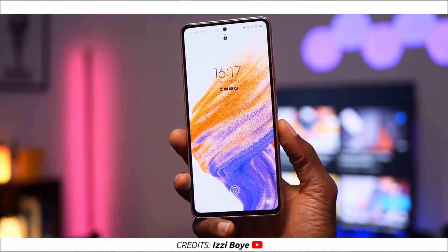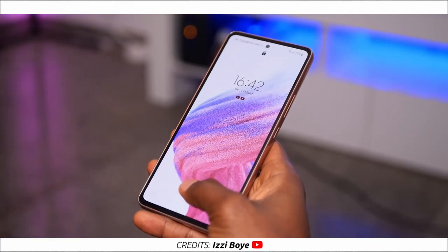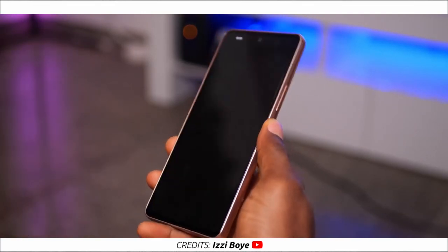The display on the A53 is quite similar to last year's but this time we get 120Hz instead of 90Hz. It's a 6.5-inch 1080p 120Hz Super AMOLED display with 800 nits of peak brightness and, of course, an under-display fingerprint scanner.